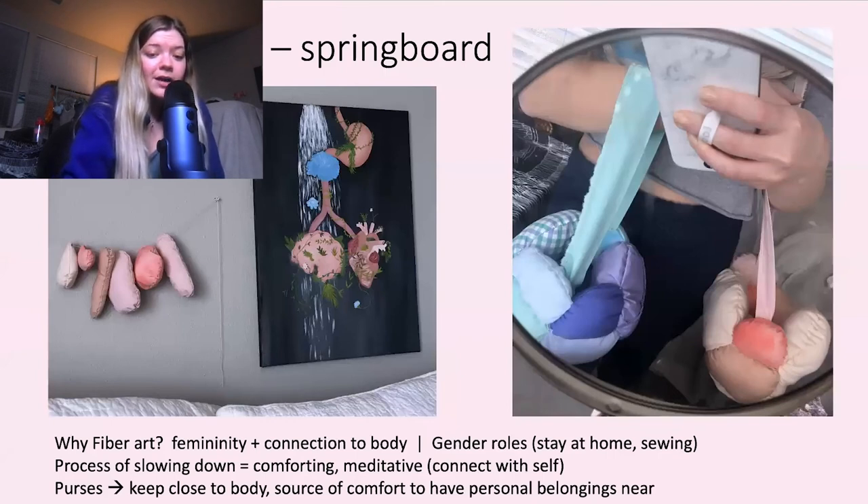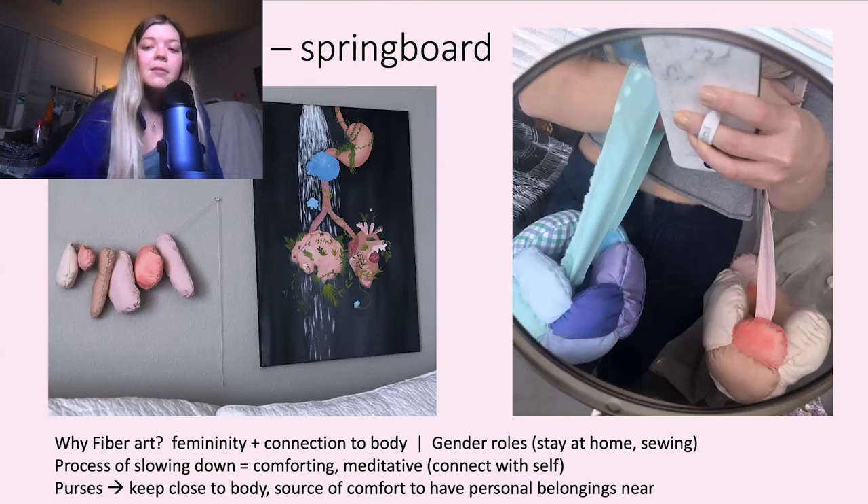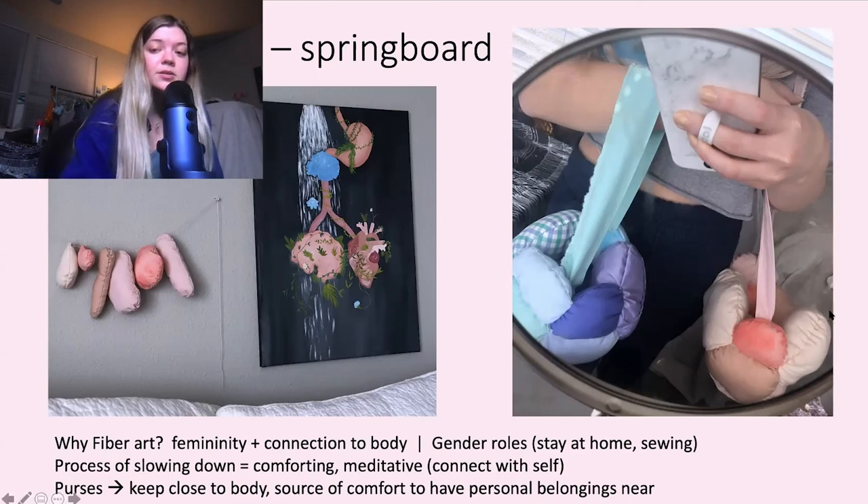Here is a little bit of my previous work, which was kind of the springboard for everything. I like fiber art because it helps me connect with my body — it's very meditative, comforting, and calm. Whenever you're hand sewing things, it's a very slow and tedious process. The reason I'm choosing purses is because it's something you can keep close to your body and it's a source of comfort to have your personal belongings near you. The project that super inspired this was the purse all the way on the right — it's kind of like a womb, it feels like organs, it's cozy. It just gives you that vibe.